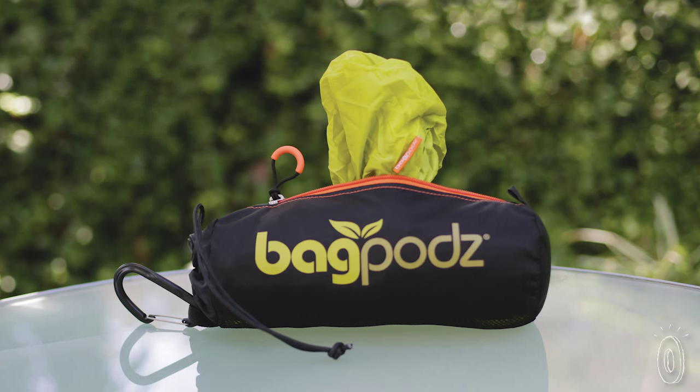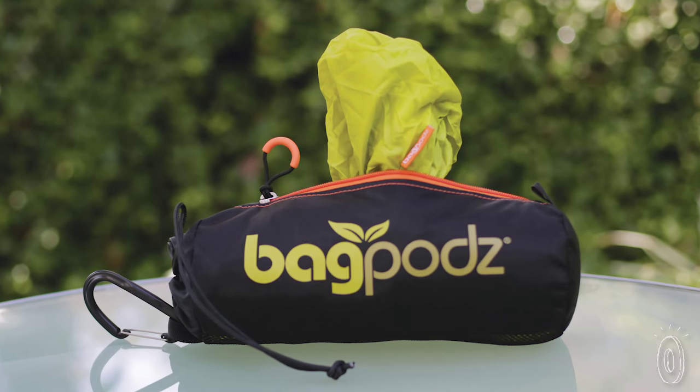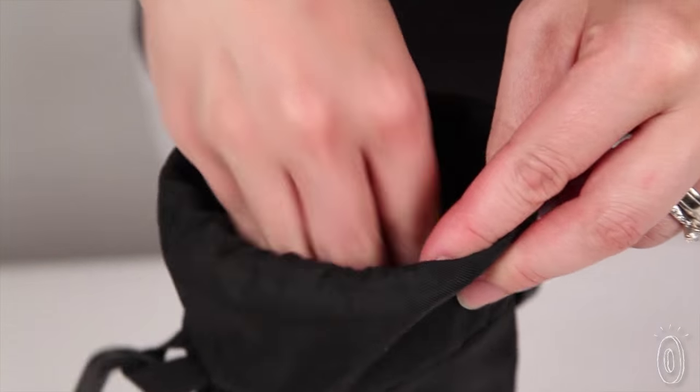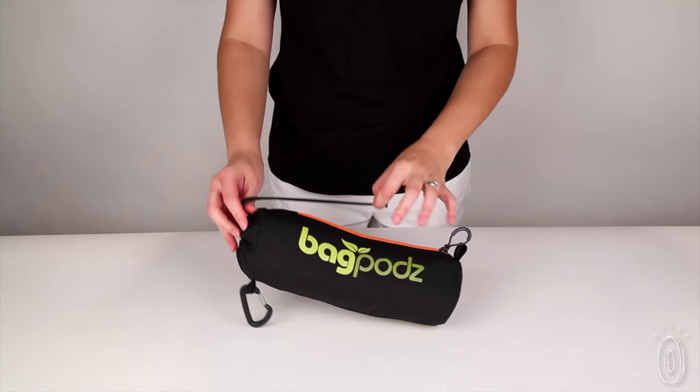Bag Pods are great for camping or traveling, too. They don't take up much space, and you can use them to separate wet and dry items. Bag Pods are Blue Sign certified, which means they were sustainably produced to stringent safety standards.